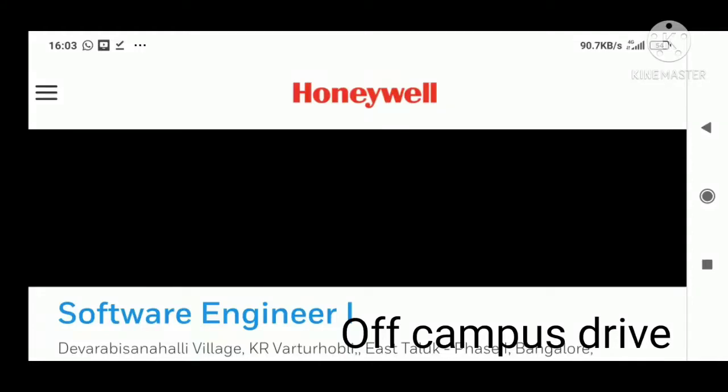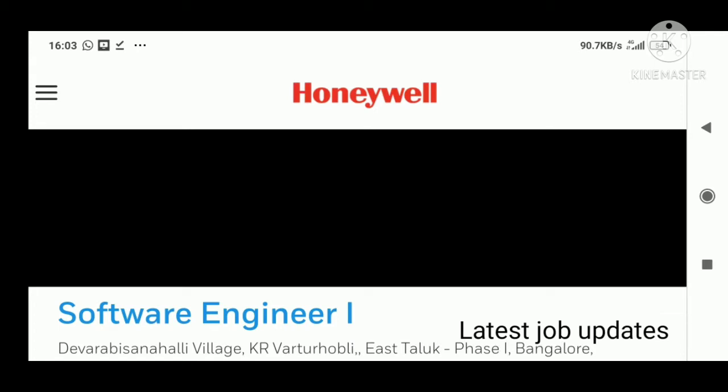Hello all, welcome to my channel, this is Aastha. Today we will discuss about a very good job opportunity. This opportunity is coming from Honeywell. Honeywell is a really good company to work with, it's a very big company. You can go to a lot of detail, you can Google it — the company is very good to work with.